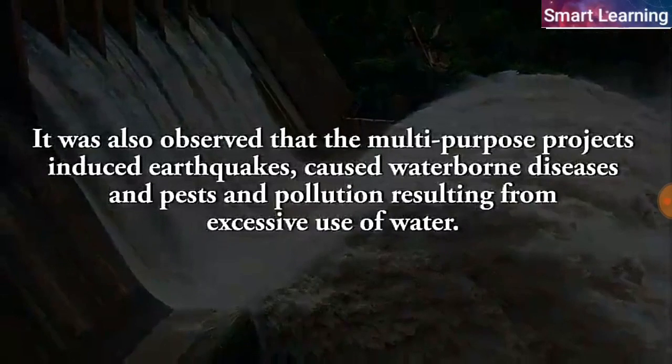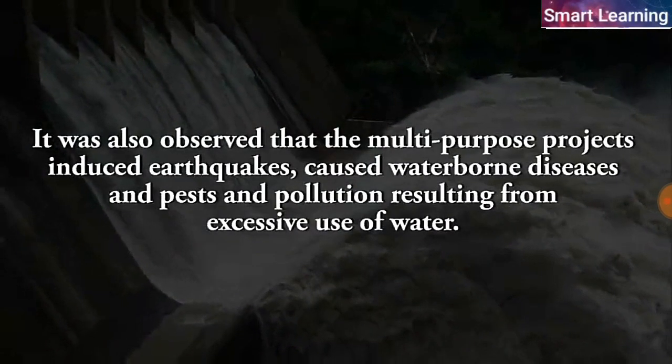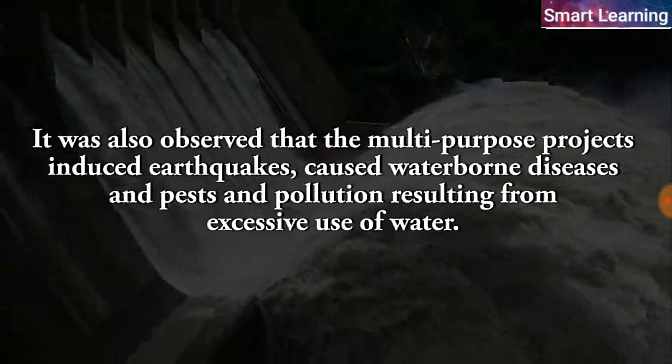It was also observed that multi-purpose projects induced earthquakes, caused waterborne diseases, and pests and pollution resulting from excessive use of water in the surroundings.